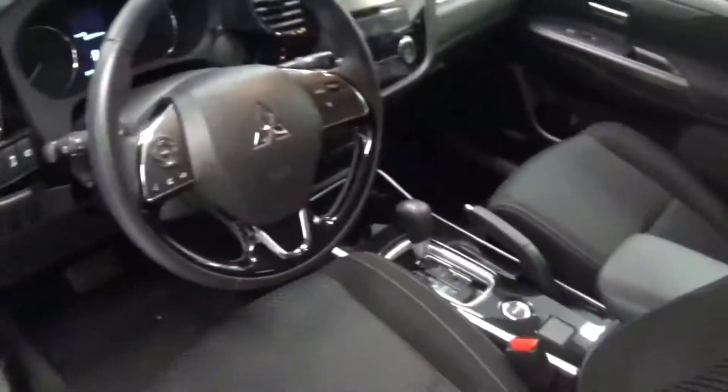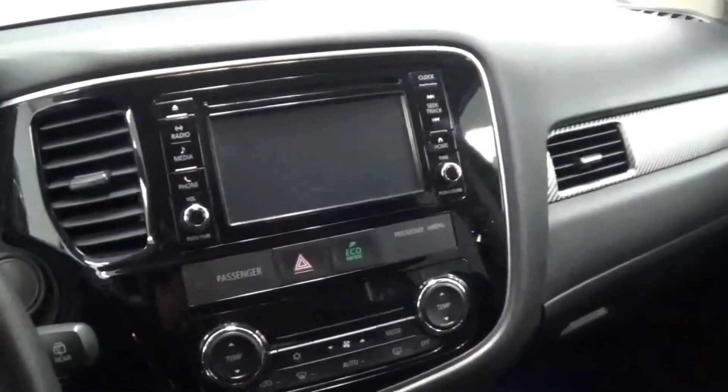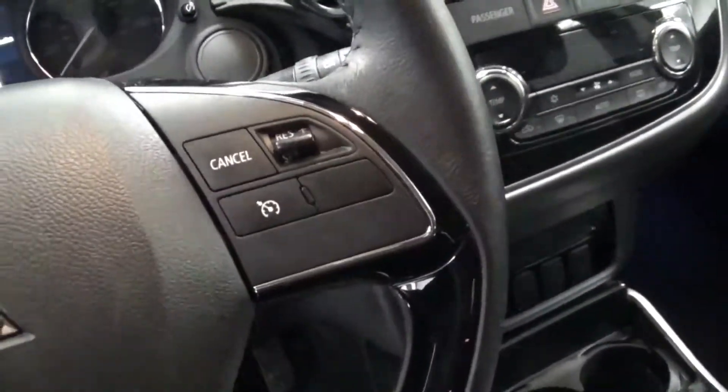Take a look at the interior, looks pretty good guys. Power windows, power locks, four wheel drive button there. It does have the large screen, backup camera, hands-free Bluetooth phone connectivity, as well as cruise control.